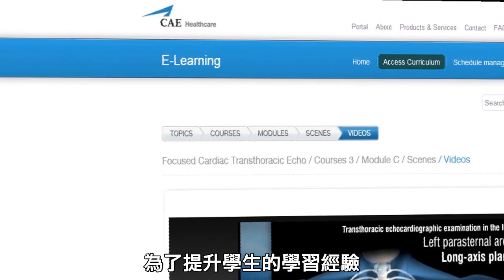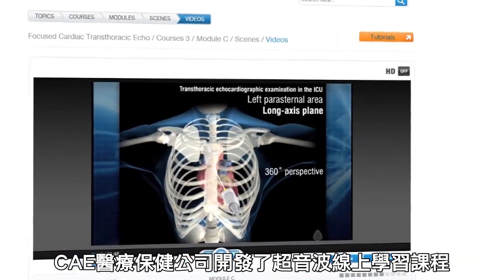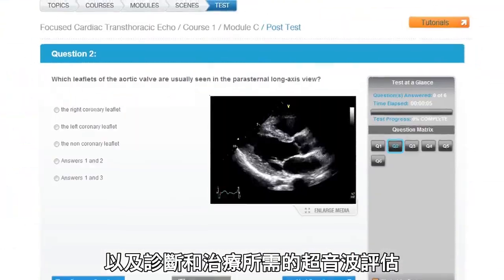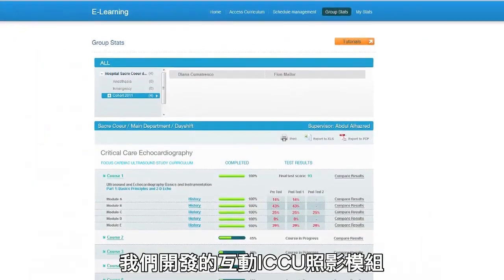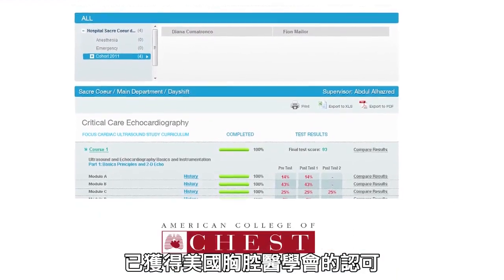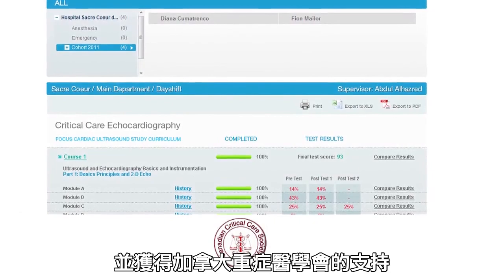To enhance the learning experience, CAE Healthcare offers ultrasound e-learning programs that cover anatomy, image interpretation, and ultrasound assessment for diagnosis and intervention. Our interactive ICCU imaging modules are accredited by the American College of Chest Physicians and endorsed by the Canadian Critical Care Society.